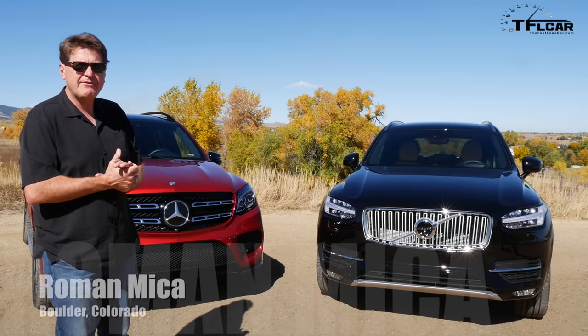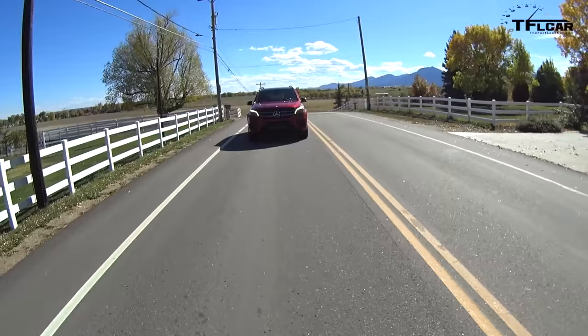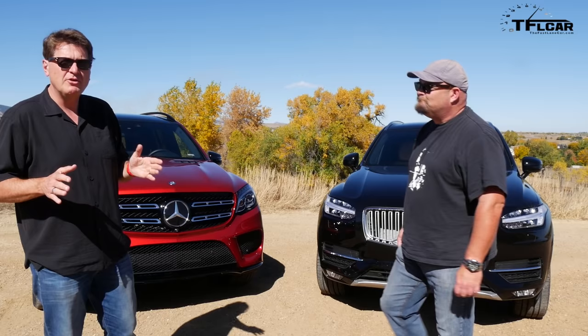Today I am driving the Mercedes-Benz 550 GLS — the most luxurious, the nicest, the best European three-row SUV you can buy. The Mercedes of three-row SUVs, if you will.